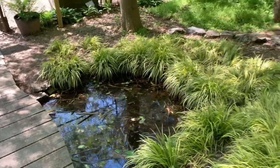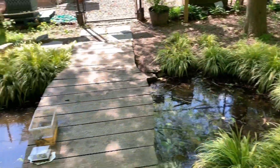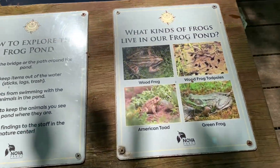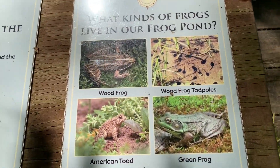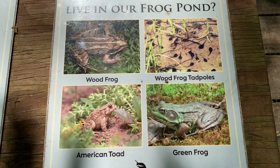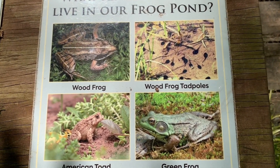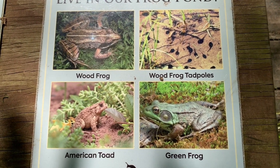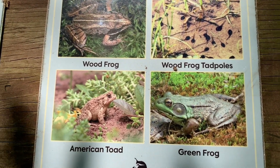We're here to see what kind of amphibians we have in our water source. The three species that you would see here would be wood frogs, American toads, and green frogs. These species are going to be active at different times of year, and they're also going to breed at different times of year.